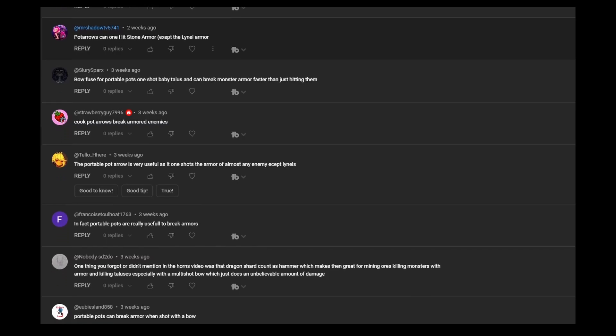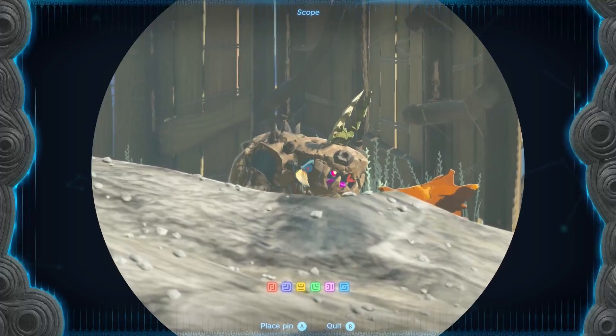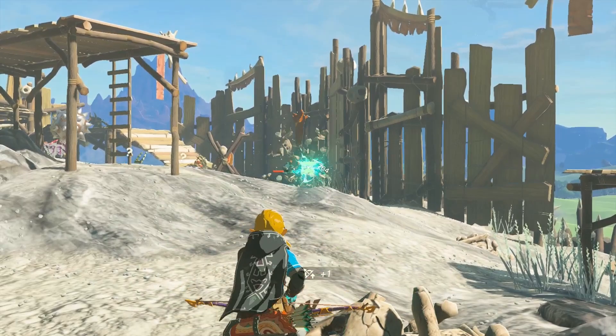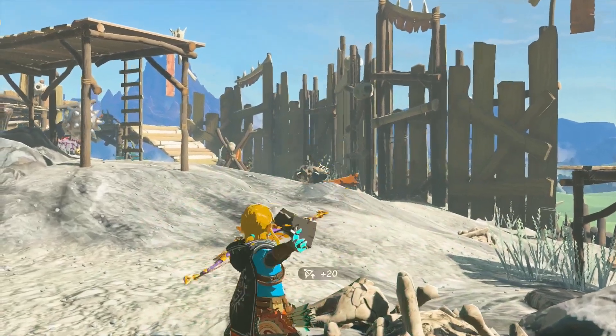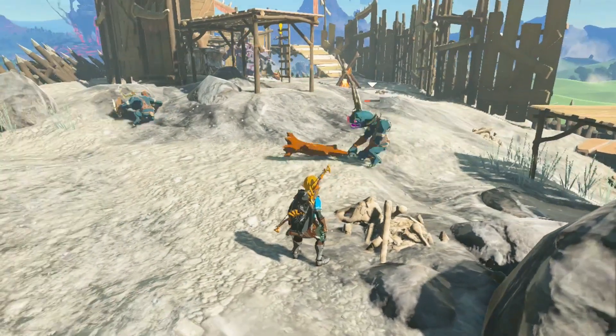But first, let's read some comments. A few people commented that you can use cooking pots fused to arrows to break enemy armor easily. This isn't just for cooking pots though — this applies to any hammer-type item, like lentil hooves. But it does make sense that many people commented it since cooking pots are far more abundant.